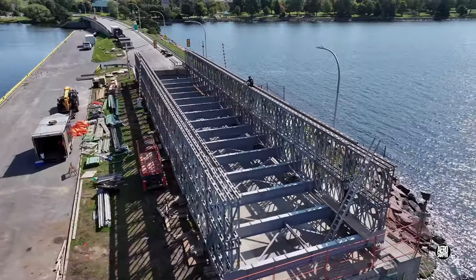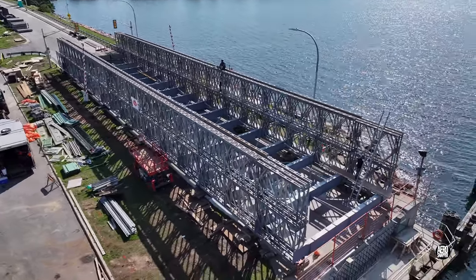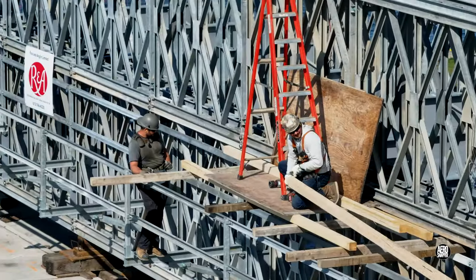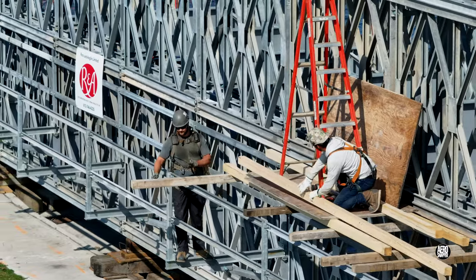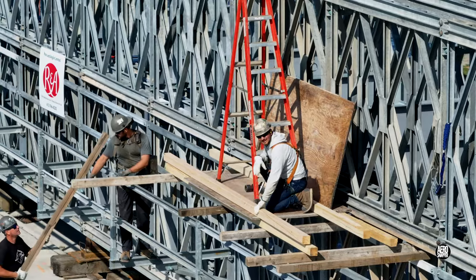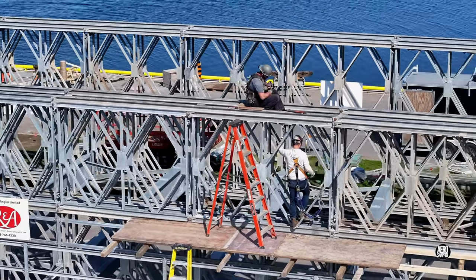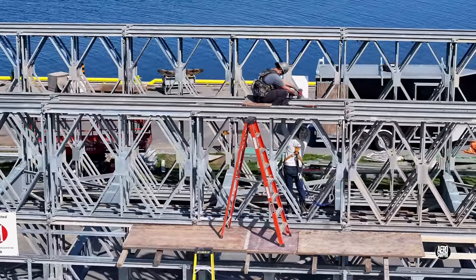With the water taxi clear, let's check out the situation on the temporary bridge. It's clearly going well. Often building their own work platforms as they go, the iron workers are doing a great job. At some point they must run out of fasteners to fix, but not today.